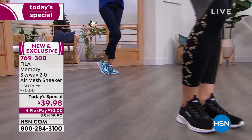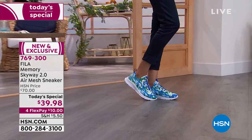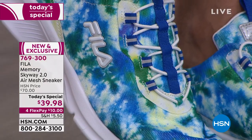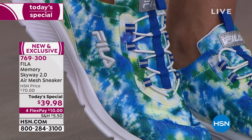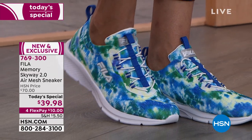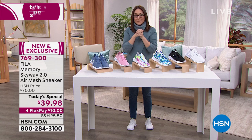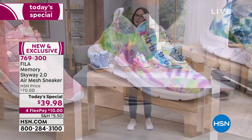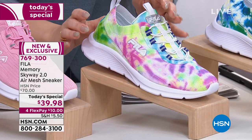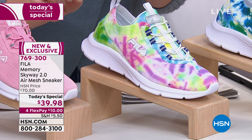When your color is still available, grab it. When you see it's in a wide width, grab it. When your size is still available, grab it. We have hundreds of people on the phone making purchases. Update from my producer: only 800 left in the tie-dye multi — I'm waiting for him to tell me it's sold out.